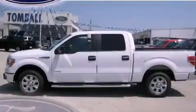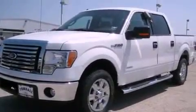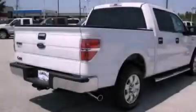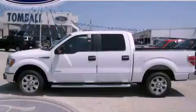This is a brand new 2011 Ford F-150. It has what you need for work as well as what you want for play. It has a 3.5-liter six-cylinder engine and an automatic transmission. This vehicle is sure to sell fast. Call and arrange your test drive today.